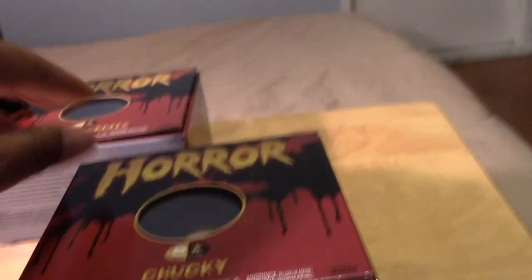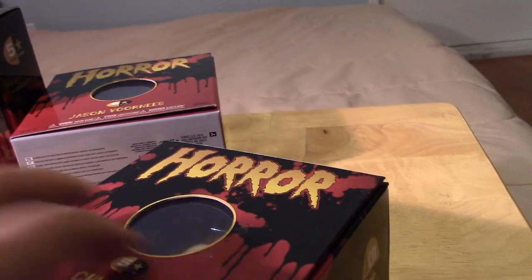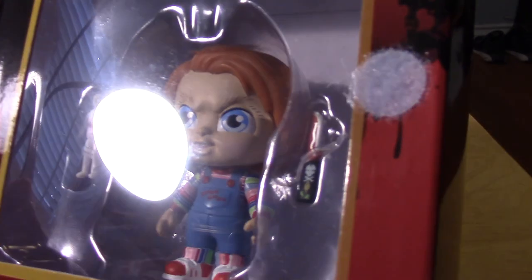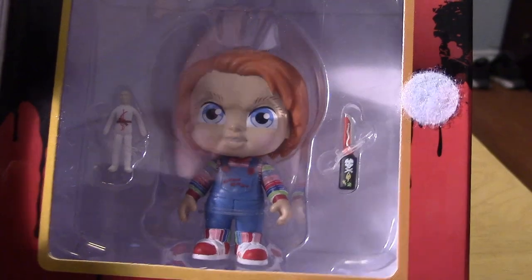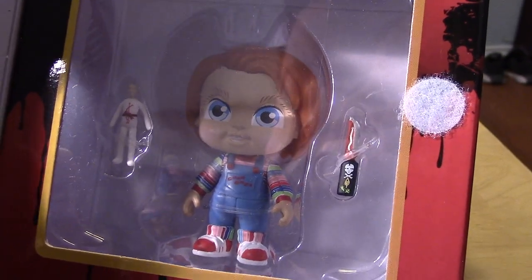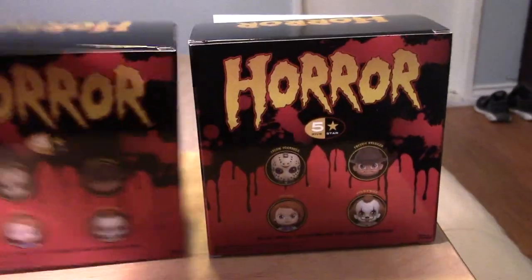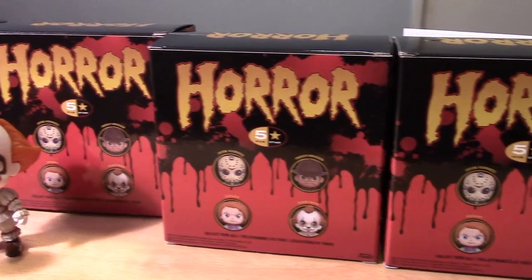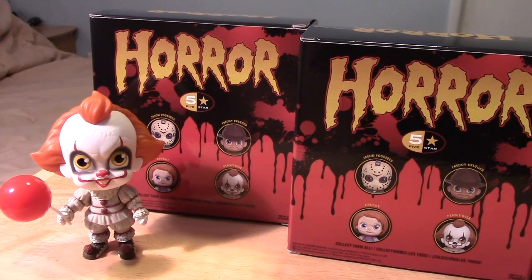Last but not least, we have Chucky from the Child's Play franchise. He comes with his little voodoo doll accessory and his knife, so pretty cool. They all pretty much have identical packaging. You can see the artwork there on the back of the boxes. If you haven't already, please check out my review on the Pennywise five-star figure by Funko — I'll put a link in the description.